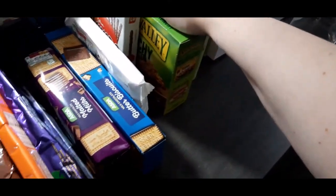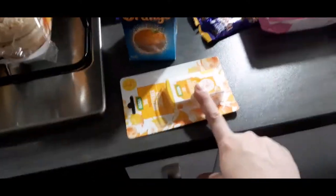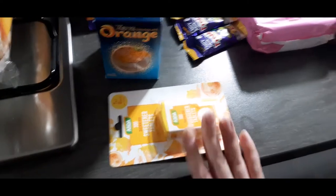My husband tends to take one cereal bar, a little chocolate snack, some crisps, and a sandwich for work. We have sweeteners rather than sugar — I just needed to get one for the month. Moving over here — let me just turn the light on. Sorry, I should have been a bit more prepared for this!